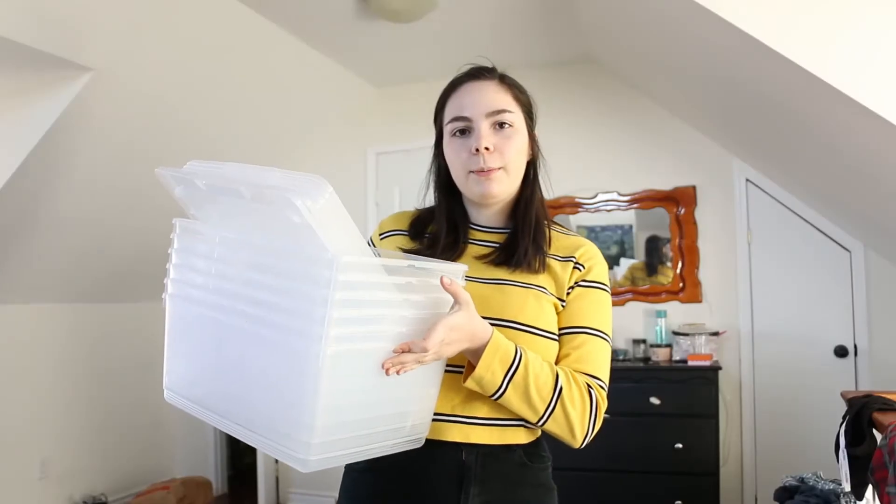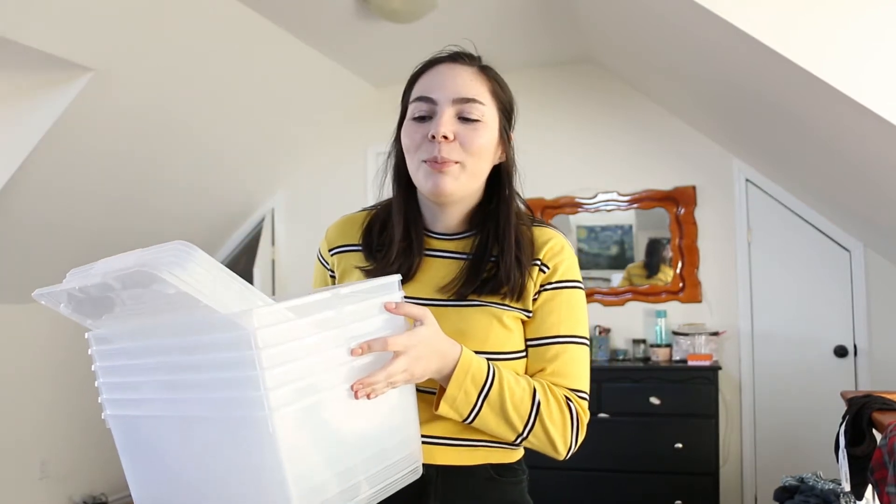I actually ended up going to the dollar store for the bins. They were more expensive than I thought — about four dollars each — and I got six of them, so that ended up being about thirty dollars. They're kind of small, but I'm hoping everything is going to fit if I roll it up and fold it nice and tight. These are the bins I ended up getting; I'm hoping it's going to work.